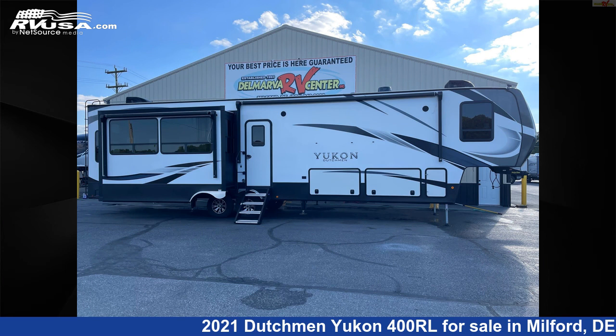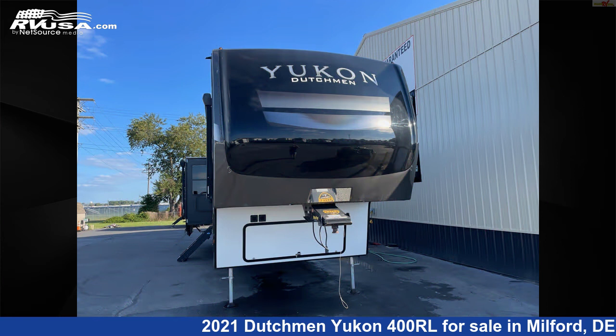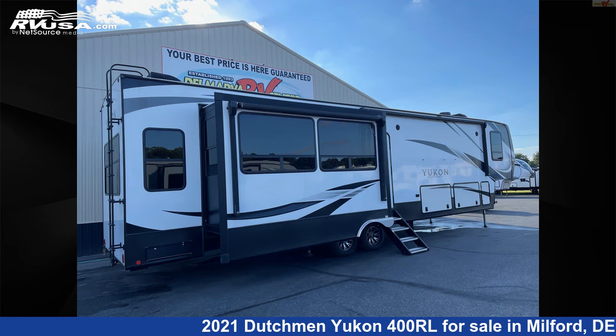This 2021 Dutchman Yukon 400RL is a fifth-wheel RV. It is located in Milford, Delaware, 19963, and is offered for sale by Delmarva RV Center.